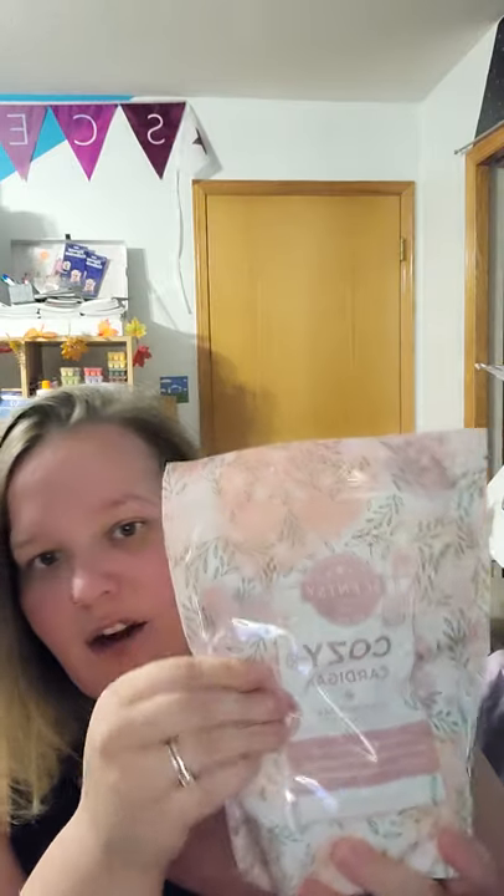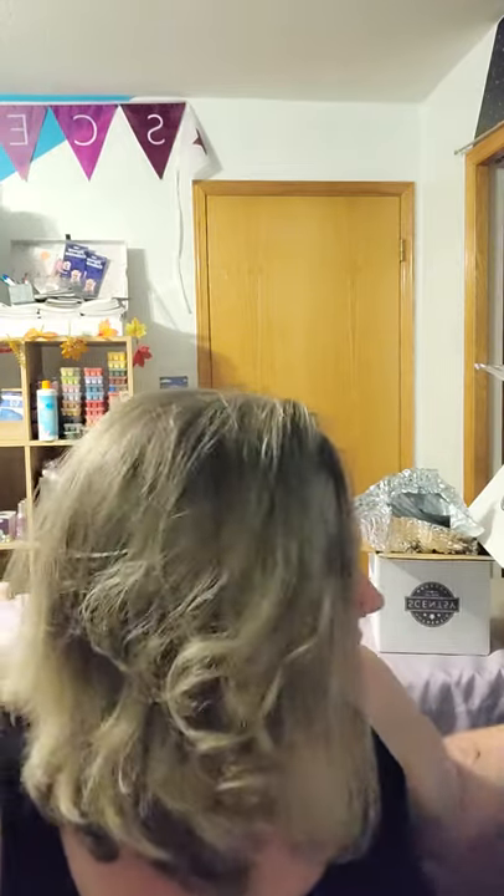Then we get a full size Scentsy Soak in Cozy Cardigan — these are amazing! You get a two pound bag. If you don't know what Scentsy Soak is, it's just like a bath bomb but deconstructed — it's powder Epsom salts and makes you feel amazing. Cozy Cardigan is a nice low-key perfume scent. A two pound bag of bath bomb essentially — it's awesome.